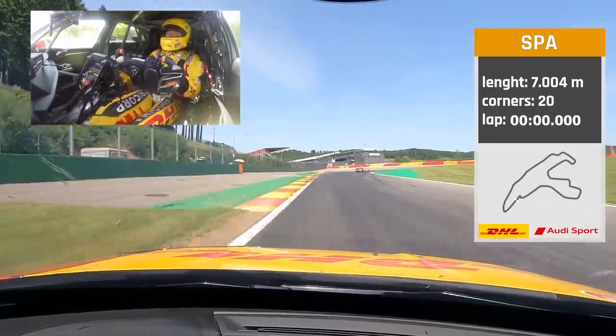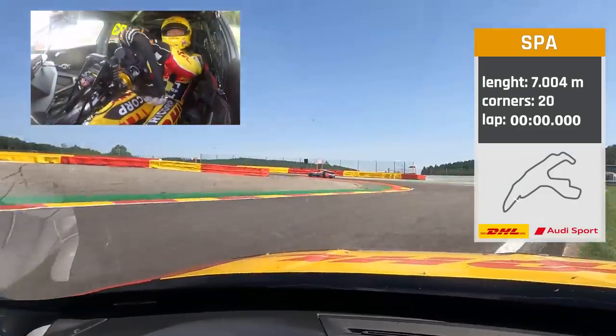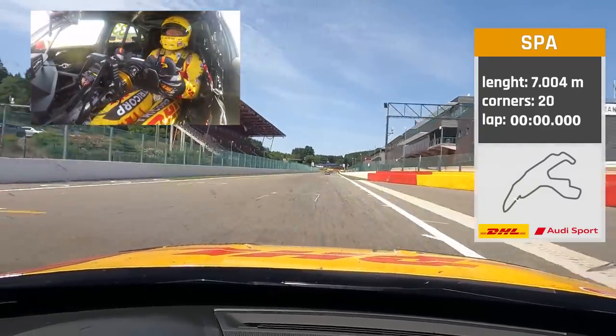Let's prepare for a fast lap in the Audi RS3 from Comptu Racing — the famous yellow Audi, ready for eight years in these colors. And we're starting the lap here in Spa-Francorchamps.